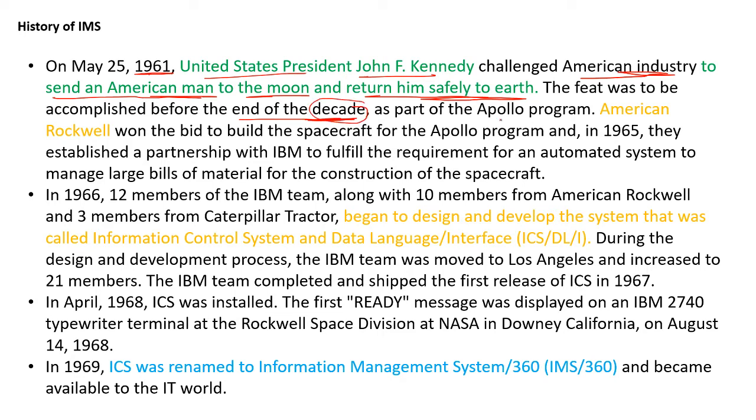As part of the Apollo program, American Rockwell won the bid to build the spacecraft for the Apollo program. And in 1965, they established a partnership with the IBM team to fulfill the requirement for an automated system to manage large bill of material for construction of the spacecraft.